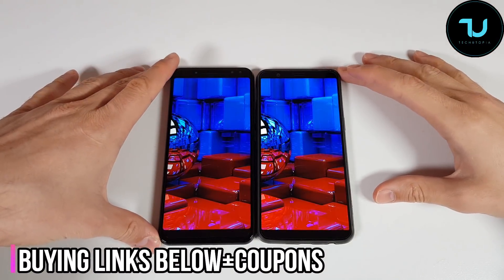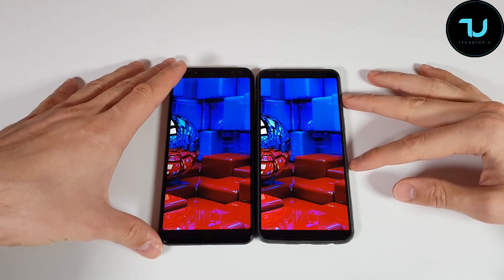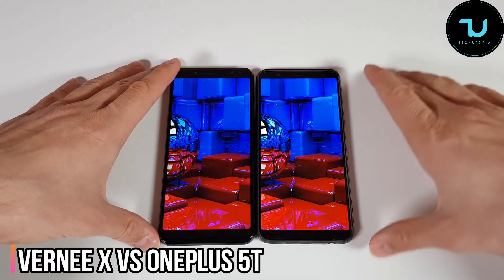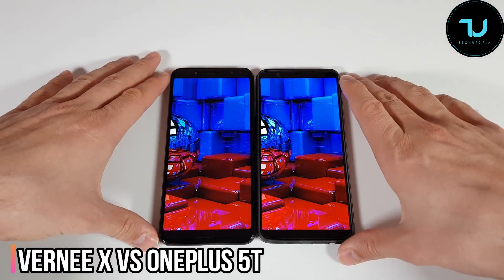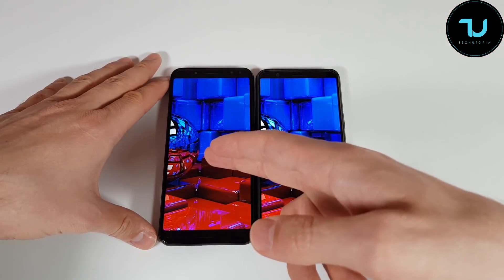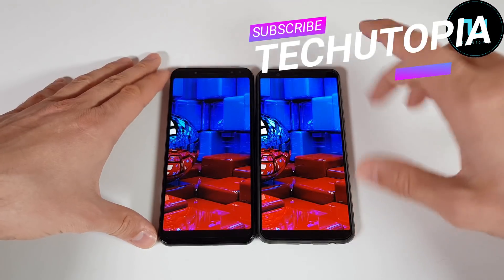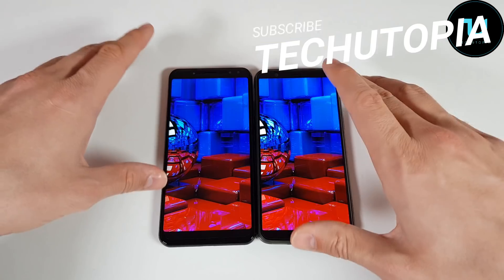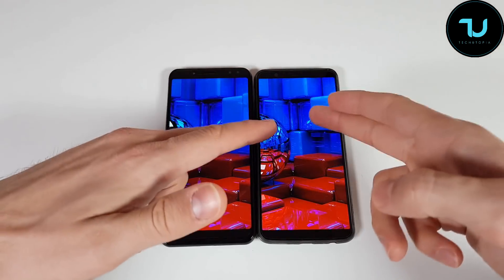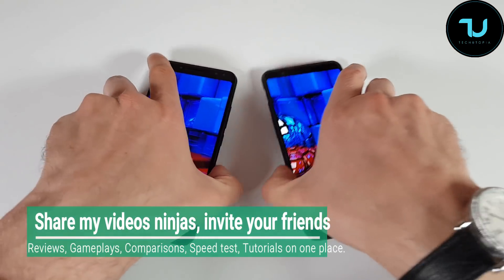Welcome back, ninjas! Another speed test here — Helio P23 versus Snapdragon 835. The OnePlus 5T is on the right side, six gigs of RAM on both of them, full HD plus resolution. 128 gigs version on the left side and 64 gigs version of the OnePlus 5T. We're going to do a speed test, but first the benchmarks and the price tag: $250 versus $500 — the OnePlus 5T is double the price.